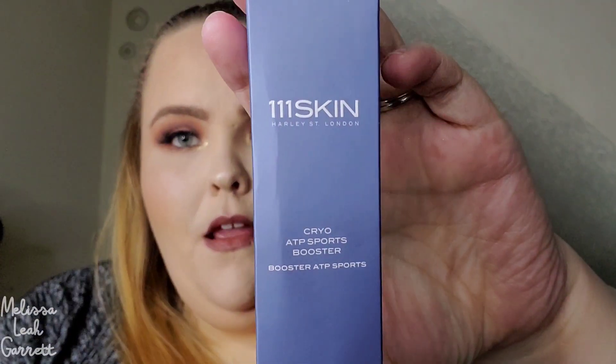The next product is one Ipsy picked for me — it's from the brand 111 Skin and it is the Cryo ATP Sports Booster. The box arrived broken, which is awesome. This brand is not cruelty-free, so I'm not keeping it. I might pass it along to a relative who does skincare, or put it in a giveaway. Just a heads up if the box is broken.